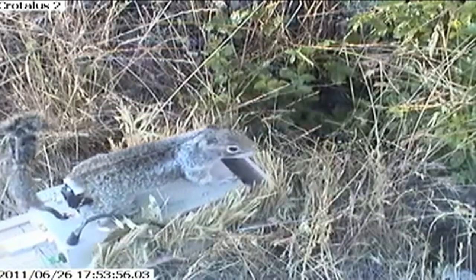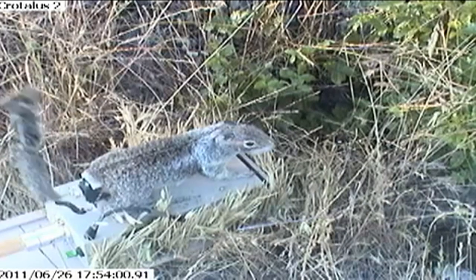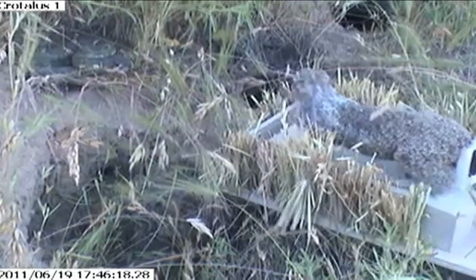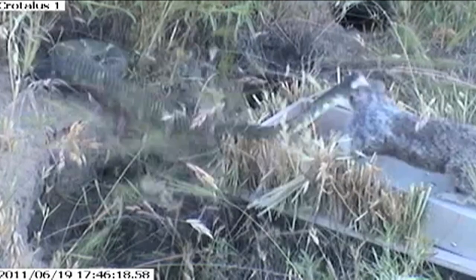In this video, we see it meeting a rattlesnake. When robo-squirrel flags his tail, the snake does not strike. But when it remains still, the snake strikes. To its great disappointment, I'm sure — just another robo-squirrel.